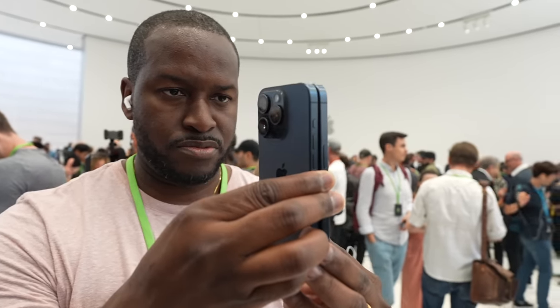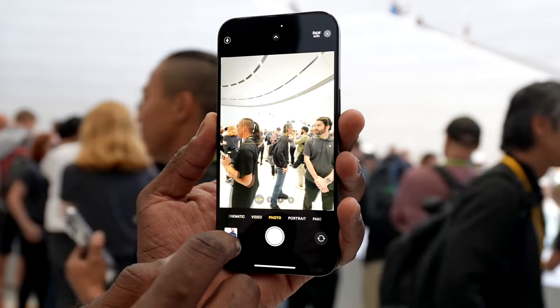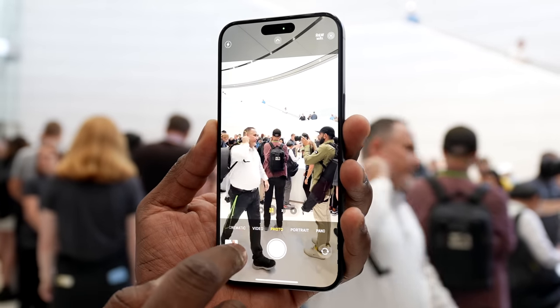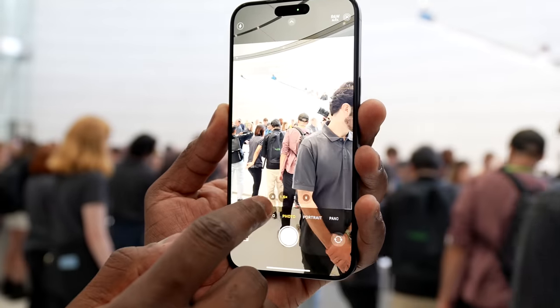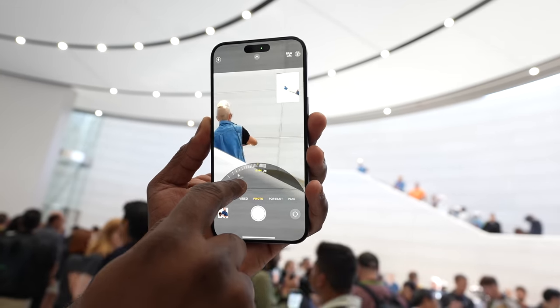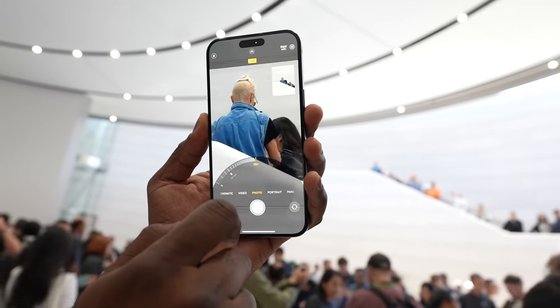Now let's talk about cameras. The iPhone 15 Pro Max cameras and the iPhone 15 Pro set a new standard for cameras on the iPhone line. This year we have periscopic zoom, with the iPhone 15 Pro doing 3x telephoto and the iPhone 15 Pro Max doing 5x, which means you've got 5x regular telephoto zoom that goes up to 25x on the Pro Max and 15x on the iPhone 15 Pro.